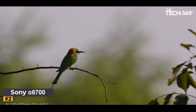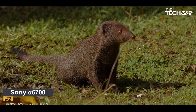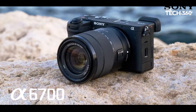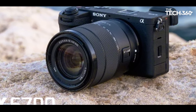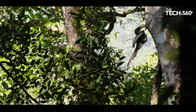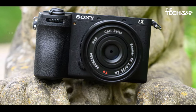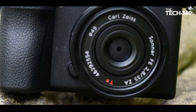Number 2: Sony Alpha 6700. For those looking for a more budget-friendly option without compromising on performance, the Sony Alpha 6700 emerges as a stellar choice. This APS-C hybrid camera sits comfortably in the mid-range category, providing a more economical alternative to the high-end Alpha 7 IV. With a more portable body, it strikes a balance between performance and affordability.